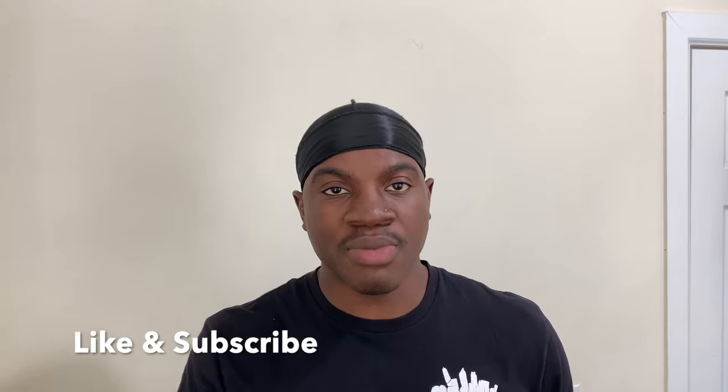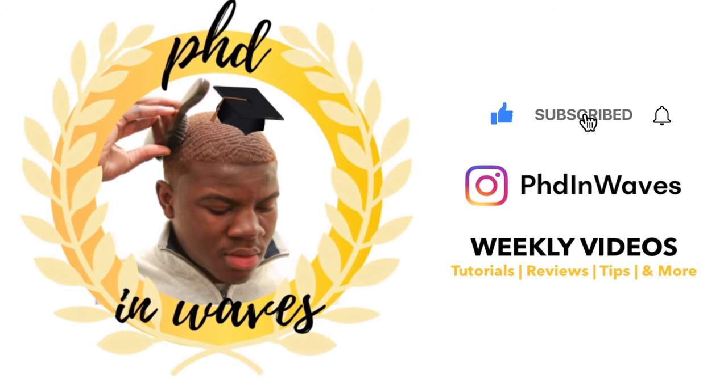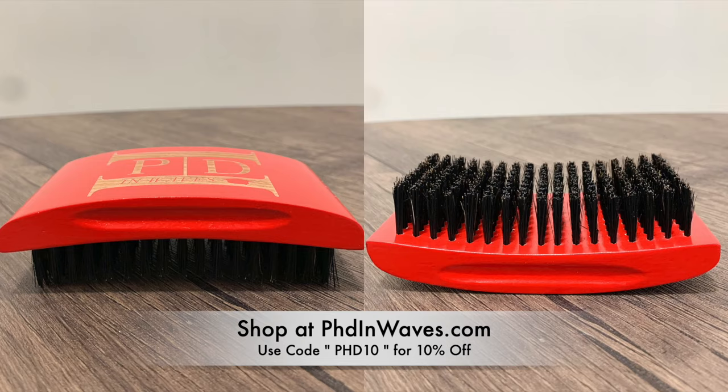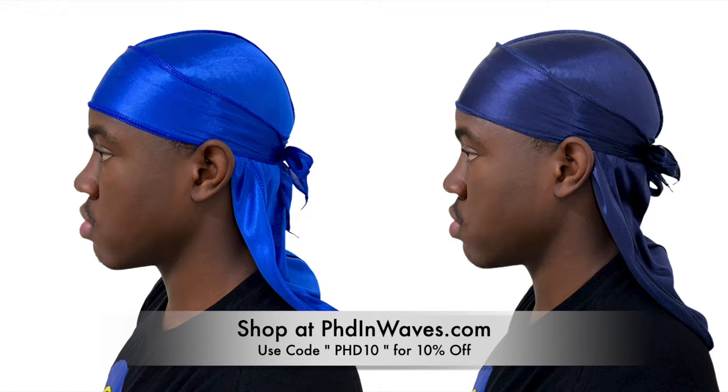Once you know the similarities and the differences between these two products, you're going to understand which products you should be using so you could benefit your waves the most depending on where you are in your wave journey. So first, let's go over the similarities between these two products.